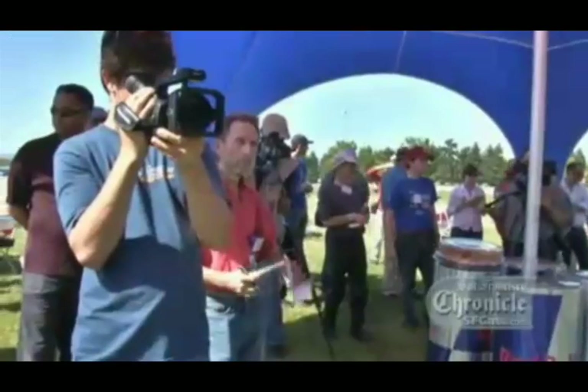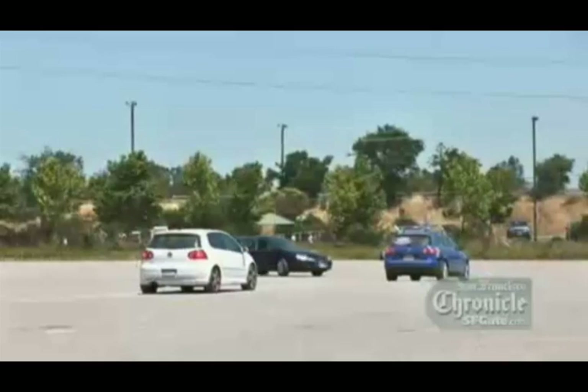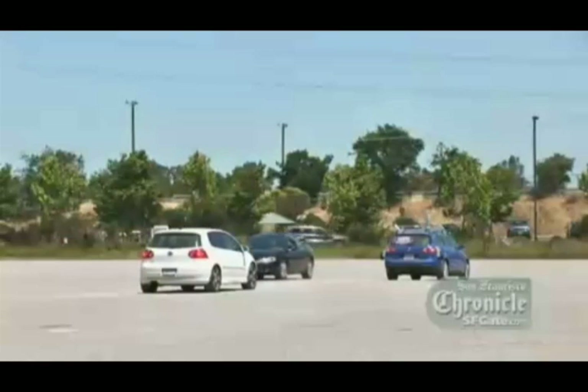Sebastian Thrun leads the Stanford engineering team that's teaching Junior how to drive. We have to build cars that can understand the world, that can understand other vehicles — sense them, perceive them, make predictions, and interact with them. So we have to understand, if we come to a stop sign, that the other car might be there first, it might want to go first. There are certain rules that govern regular traffic, and we have to be able to adhere to these rules. So we have to make machines that replicate human thinking in that specific domain.